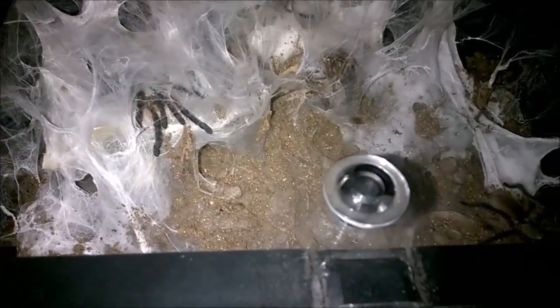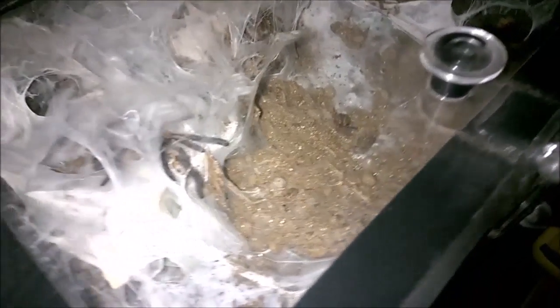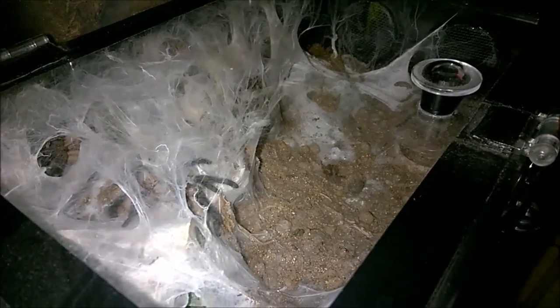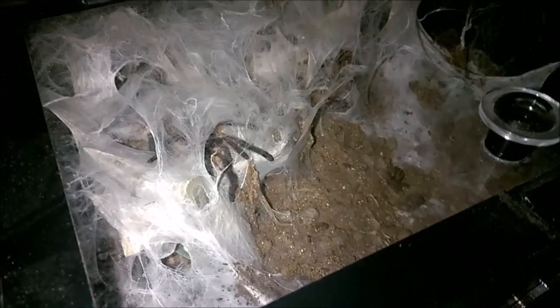Maybe I'll set a live camera up, maybe I won't, but I'll definitely be recording the whole thing with another camera going just in case. So there we go - M. balfouri update. This will probably be the last one before the rehousing, which will come most likely tomorrow, Saturday. I'll get the enclosure video edited and up in a minute.